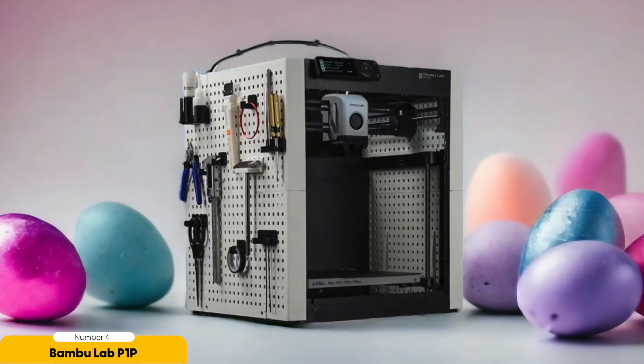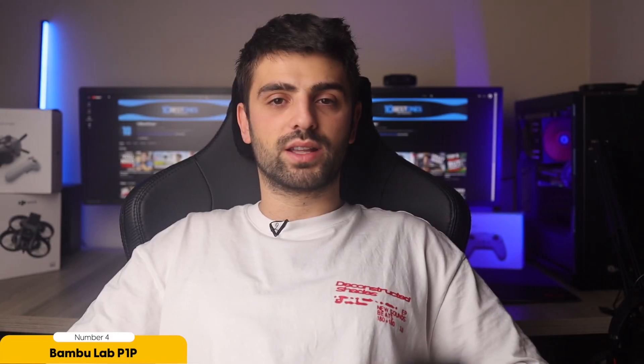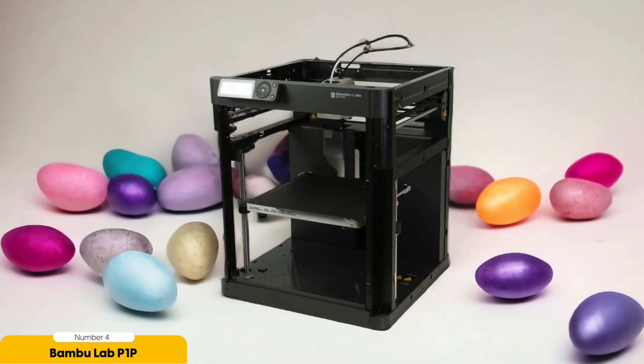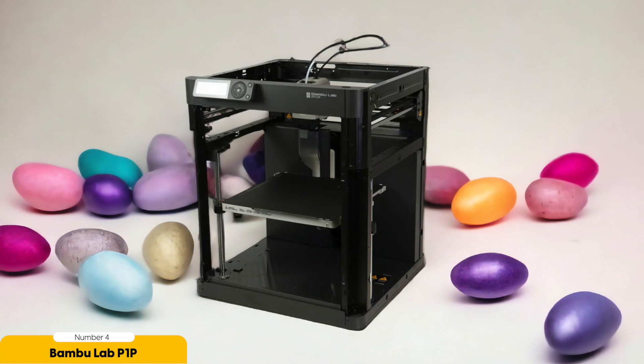But speed isn't the only thing that sets this printer apart. It also comes with advanced features that enhance the printing experience. For example, the Bambu Lab P1P supports printing in different colors, allowing you to create vibrant and eye-catching designs. Additionally, it features vibration compensation, ensuring that your prints come out smooth and precise, even when there are external disturbances.